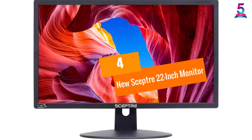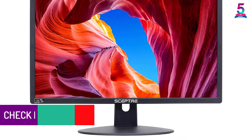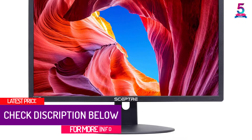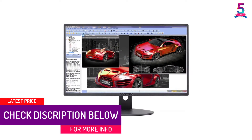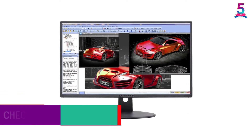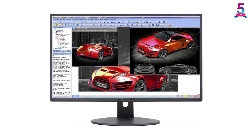At Number 4, the New Scepter 22-inch Monitor. This 22-inch monitor has a Full HD display of 1080p. It has an ultra-slim profile and the metallic frame makes it aesthetically appealing. It consists of an HDMI and VGA input.